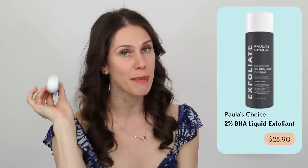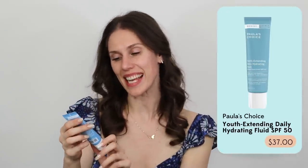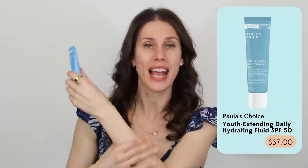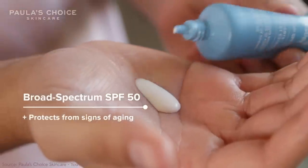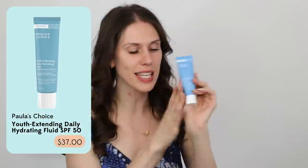My third pick is the Youth Extending Daily Hydrating Fluid SPF 50. This is the closest thing that American beauty has ever gotten to K-beauty. It goes on so sheer, it's so beautiful — SPF 50 and lightweight. Paula's Choice knocked it out of the park with this one, and I've recommended it to so many people who go back and buy five more. It's a really good price, especially since you're reapplying sunscreen all day. It protects against UVA and UVB rays, and it has ingredients like oat with beta-glucans to hydrate. At 20% off, it's even better.